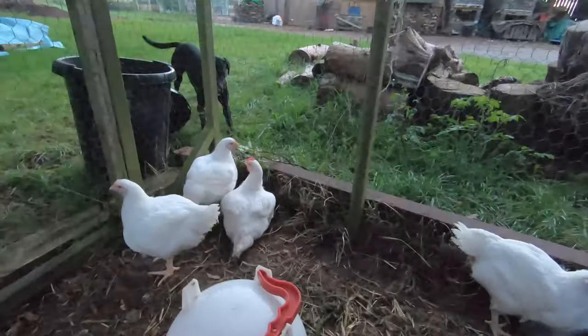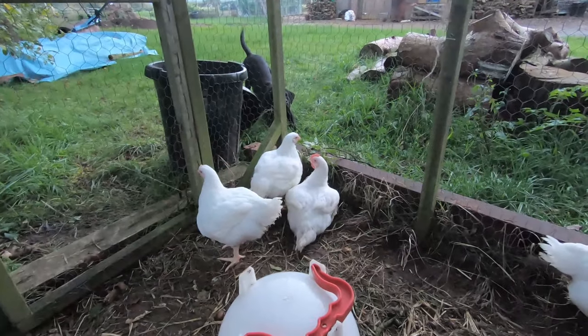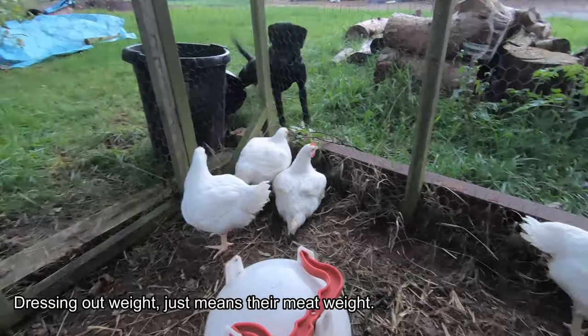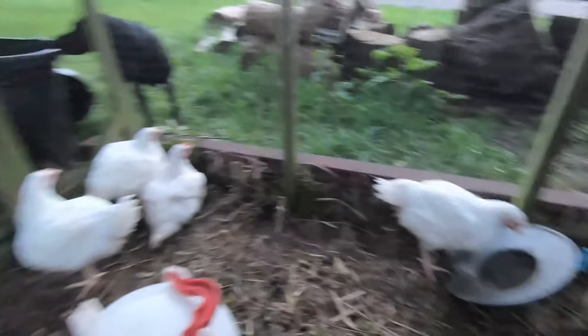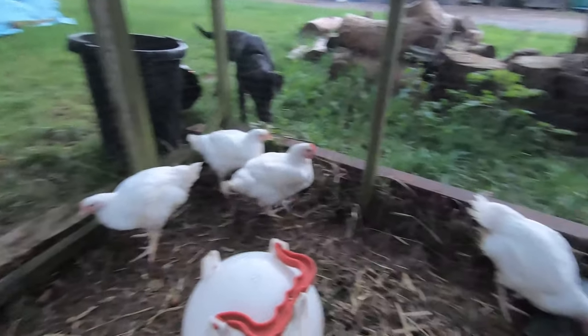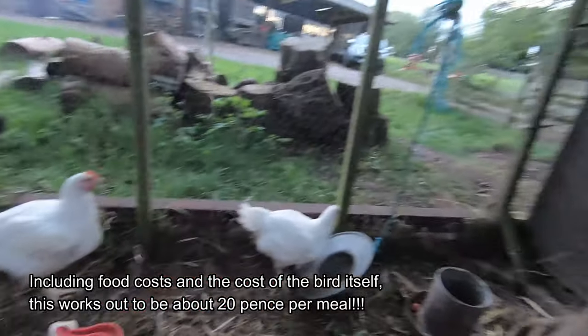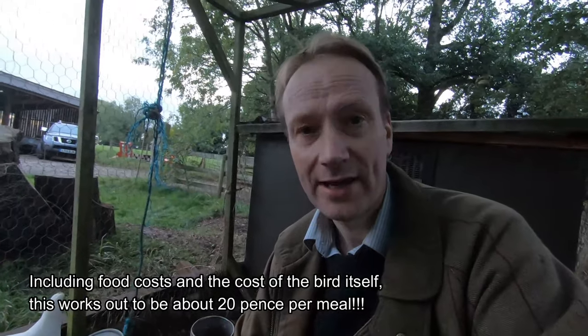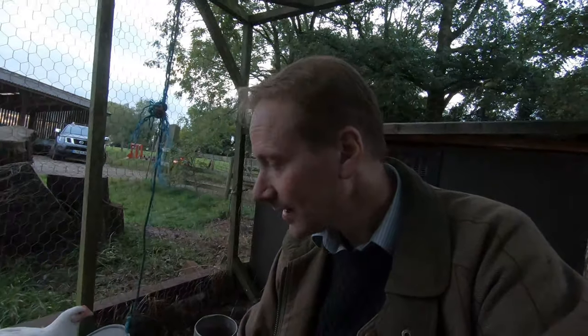These will dress out after they've been killed at around 10 to 12 pounds in weight, so they really are very heavy birds. We will get about 40 meals per bird once we make soups and things like that, so they are a really, really effective meat bird for us. Over the next few weeks we'll chart their progress and see how we get on.